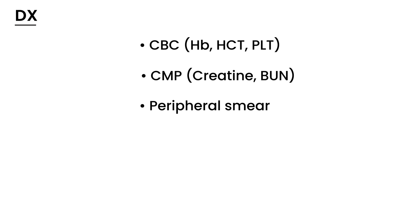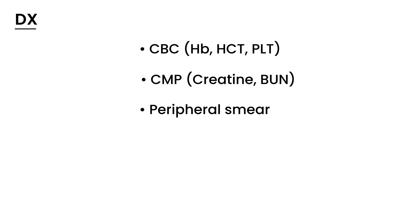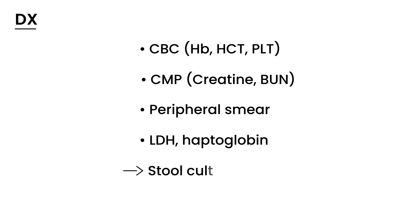Going back to the diagnosis — you've got these main tests. There are also a couple of other tests involved in the evaluation of hemolysis. And you also want to do a stool culture, because the patient will have bloody diarrhea, so you want to try to isolate the organism that's causing this problem.